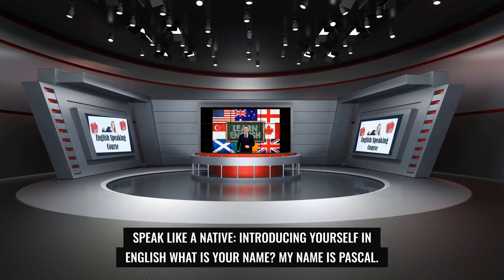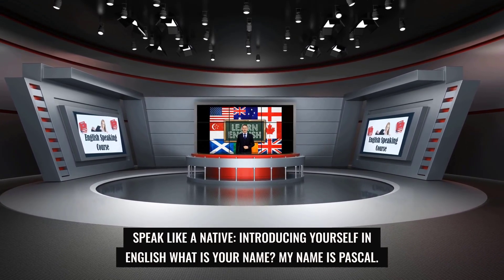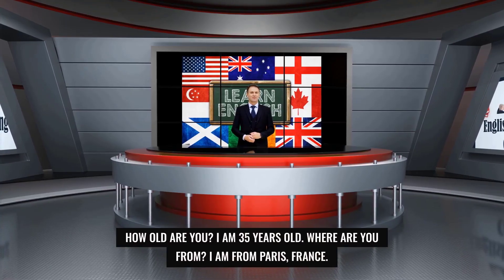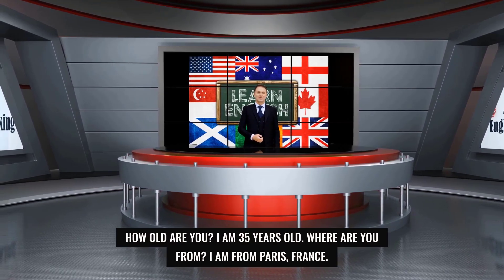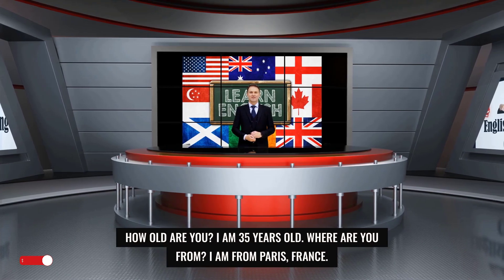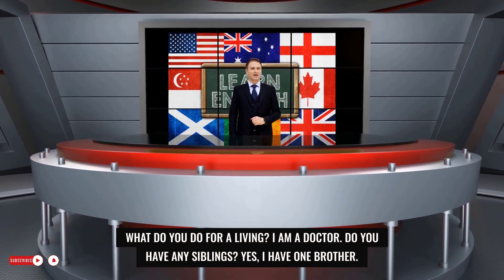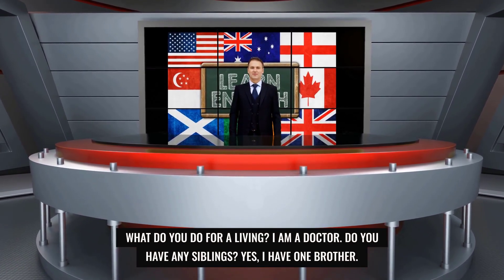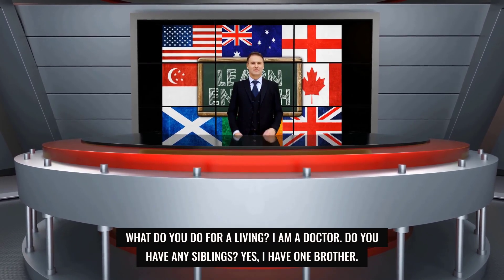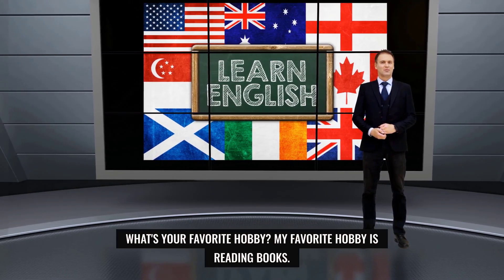Speak like a native — introducing yourself in English. What is your name? My name is Pascal. How old are you? I am 35 years old. Where are you from? I am from Paris, France. What do you do for a living? I am a doctor. Do you have any siblings? Yes, I have one brother. What's your favorite hobby? My favorite hobby is reading books.